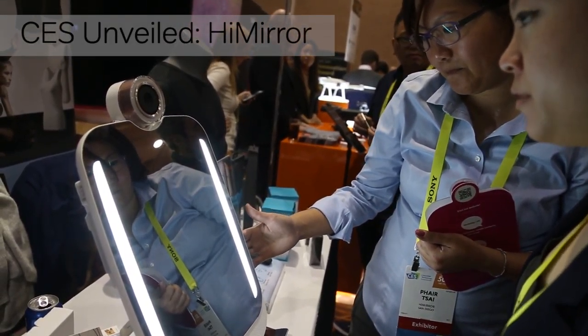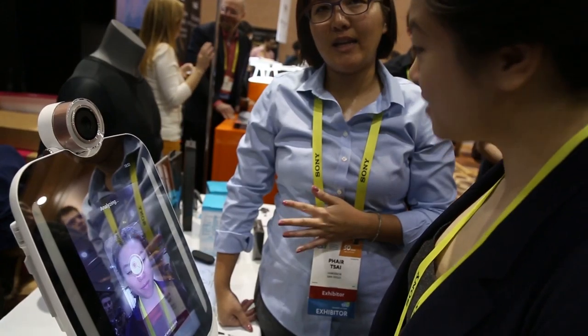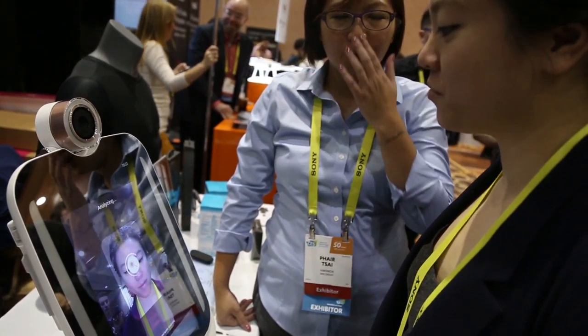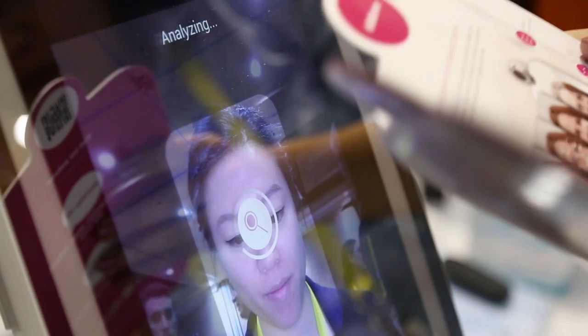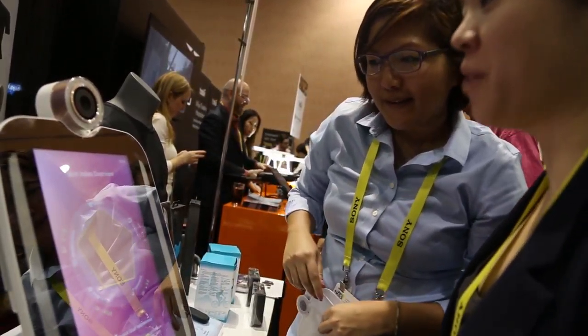On Tuesday during CES Unveiled, we took a look at HiMirror, a skin-analyzing mirror. It takes a photo of your face and analyzes your skin's imperfections, like any pores, dark spots, red spots, and acne, and gives you a score.